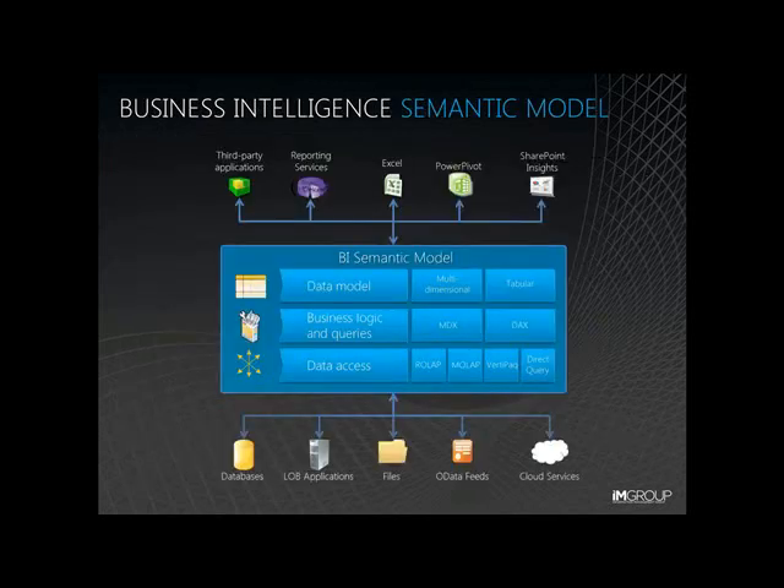Before we take a look at the demo, let me introduce you to one of the most powerful new features within SQL Server 2012 from an end-user reporting perspective. The BI semantic model powers all of the Microsoft front-end experiences like Excel, Reporting Services, SharePoint Insights — also known as Performance Point Services — and Power View. It comprises three layers: the data access layer that integrates data from various sources such as relational databases, business applications, and Azure Marketplace; the business logic layer that encapsulates the intelligence in the model; and the data model layer that is exposed to the client applications.